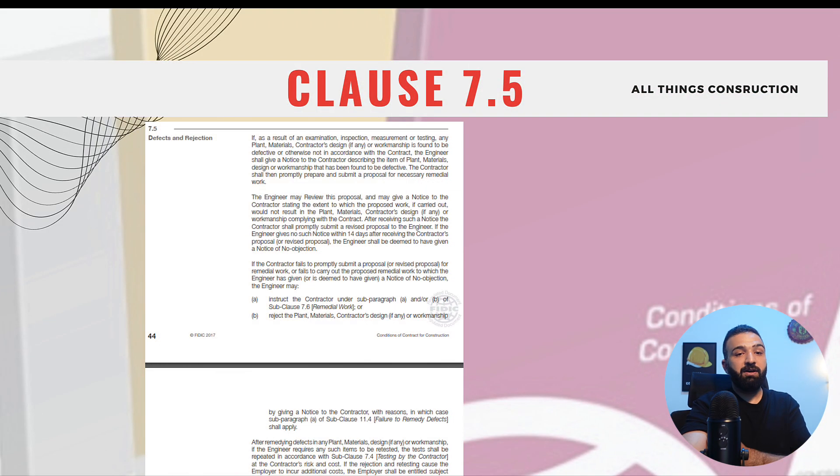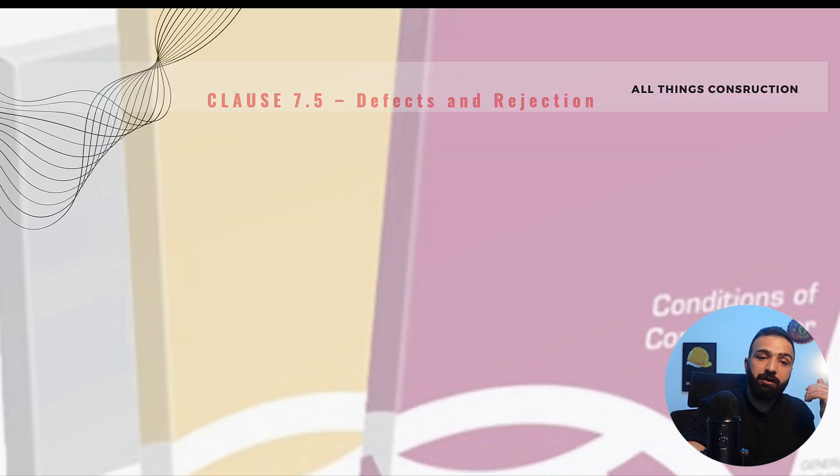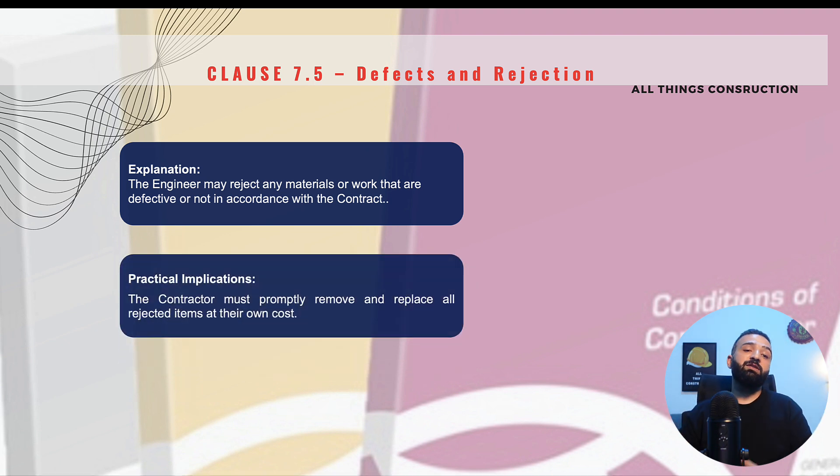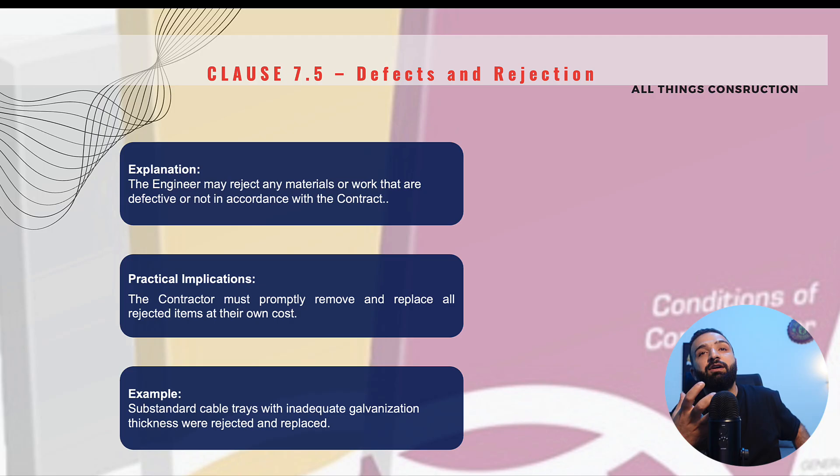Clause 7.5 is Defects and Rejection. This clause states that the engineer has the right to reject our works that are defective and not in line with the contract agreement. It is our responsibility as contractors to comply with the engineer's request immediately without delay and replace or rectify all rejected items at our own cost. For instance, if under the contract we are required to supply galvanized cable trays but we supply cable trays that are not galvanized, the engineer will reject them and we will have to replace them with the specified ones at our own cost. The best procedure is to comply with the contract and specifications in the first place.